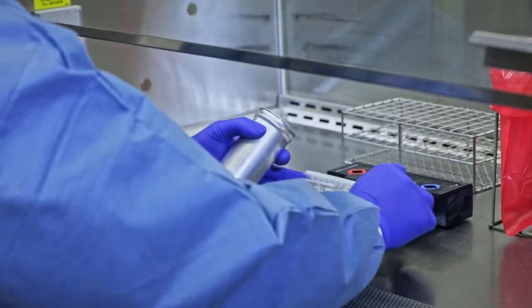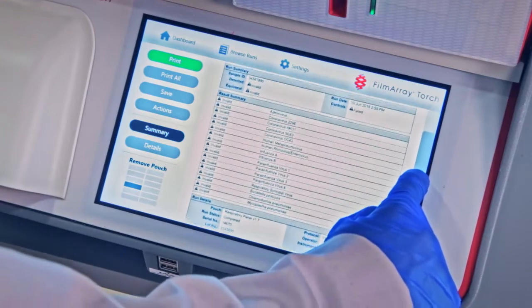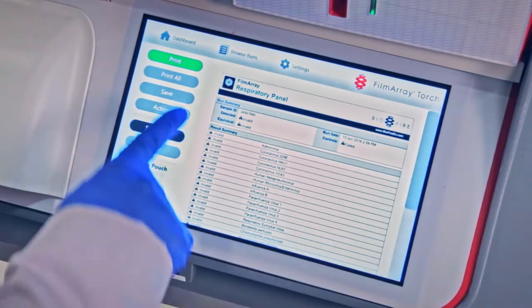We've been using the RP2 panel since it came out, and we have found it to be very sensitive and very accurate in detection of the targets that are on it. Getting an answer within an hour is something that's really powerful to clinicians — it gives us actionable information right away.